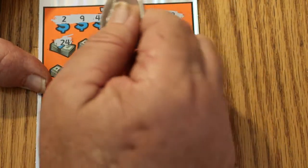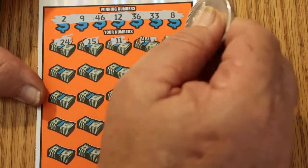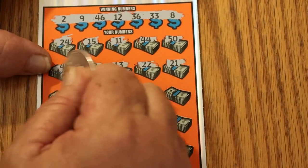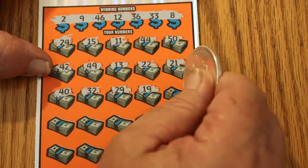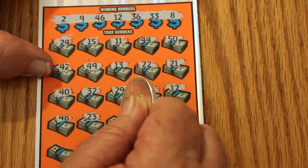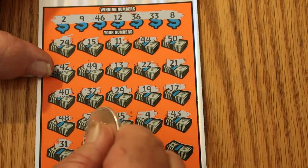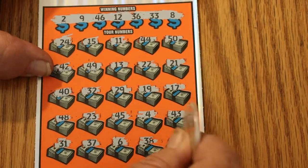Number 24, 15, 11, 44, 50, 42, 49, 13, 22, 21, 24, 41, 40, 32, 29, 19, 17, 48, 23, 45, number 4, 43, 31, 37, number 6, 38, and 41. Nothing there.